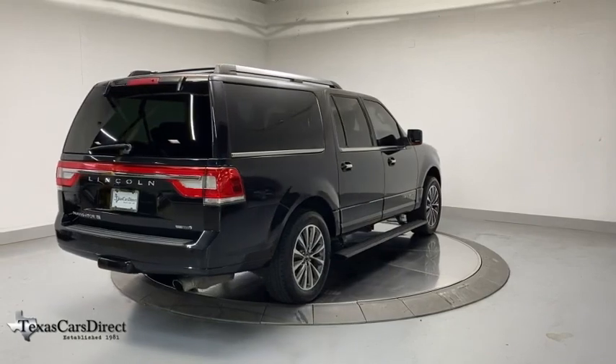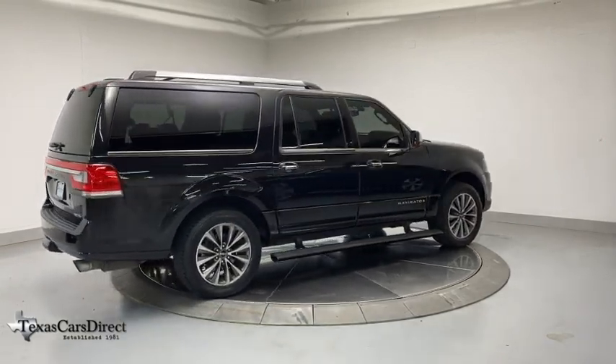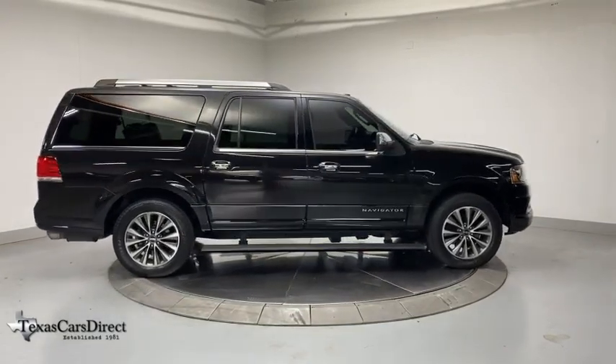Universal garage door opener, compass, electronic stability control, CD player, trip computer, rear window defroster, power windows, security system, heated front seats, and remote keyless entry.